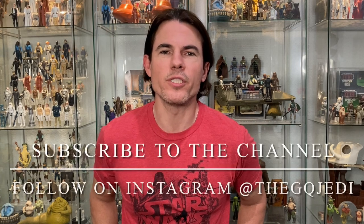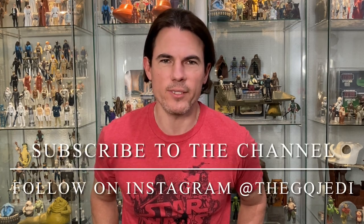Hi guys, welcome back to the channel. I'm the GQ Jedi. If you're not already subscribed, blast the subscribe button down below so you don't miss any viable Star Wars content. Today I'm opening a box of Funky McLunky toys — he is a 3D custom action figure maker from Atlanta, Georgia, and I got my hands on a box of his goodies.